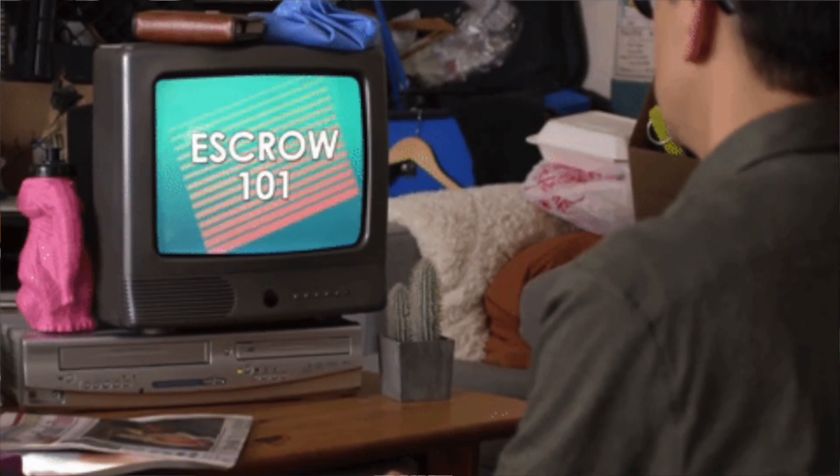Hi everyone, welcome back to my channel and if you're new, my name is Desiree and today is part 4 of How to Buy a House in LA in 2019. We're covering the escrow process.